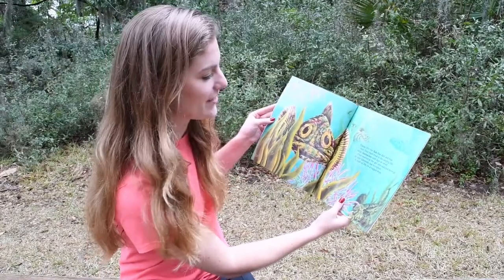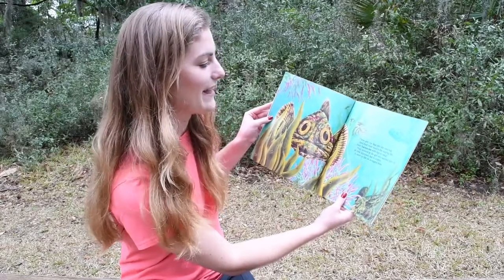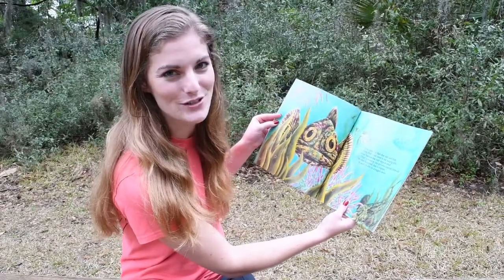These are the fish that dart and hide and find their food in the surging tide. Near barnacles with legs so small that waved at the girl who watched them all. In one tide pool fun to explore, a web of life on a rugged shore.